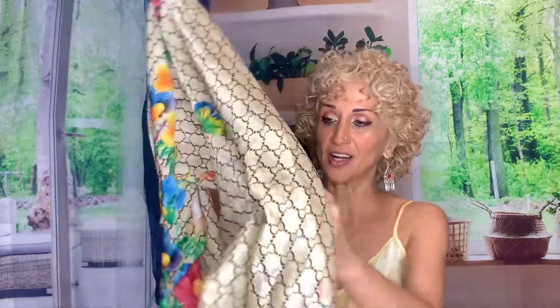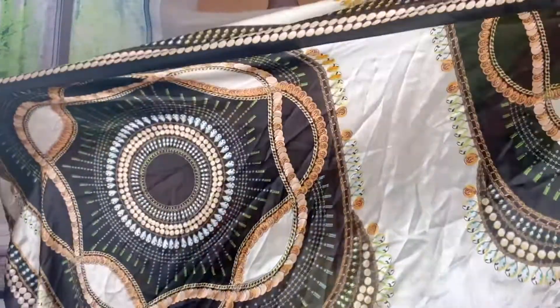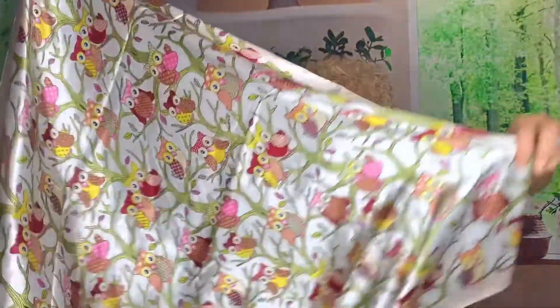And then these are some cheaper satin options that I got from Amazon. Wow, this one's humongous. These silk ones are more of the rectangular long scarves, and then I have this cute owl one that's a square.